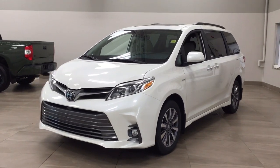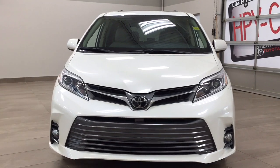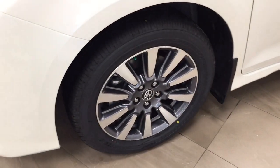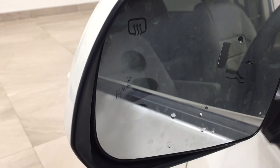A couple of the exterior features you'll see on this XLE are its daytime running lights. You also have your fog lamps. Taking a closer look on the side, you'll see your 18-inch aluminum alloy wheels. You also have your foldable mirrors as well as your heated mirrors, and if you take a look on the inside of the mirror, you'll see your blind spot monitoring indicator.